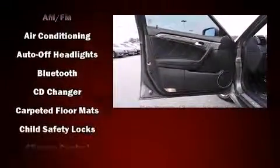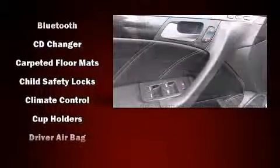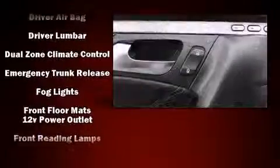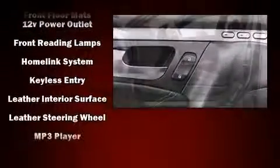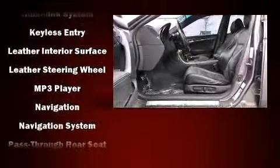Acura also prioritized safety and security by including front-side impact airbags, brake assist, and four-wheel disc brakes with ABS. This car was designed with safety in mind, allowing you to drive with even greater assurance.